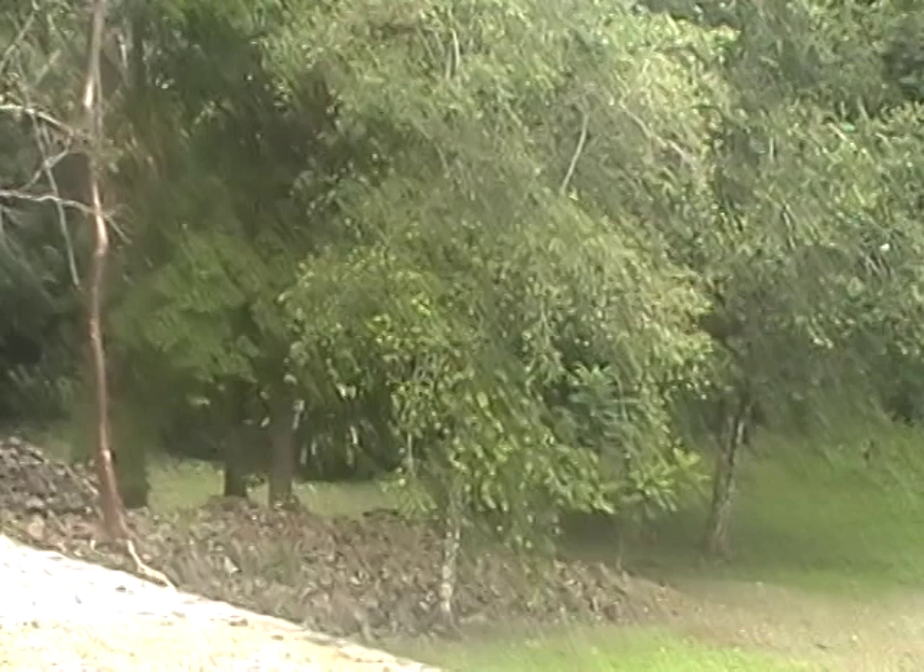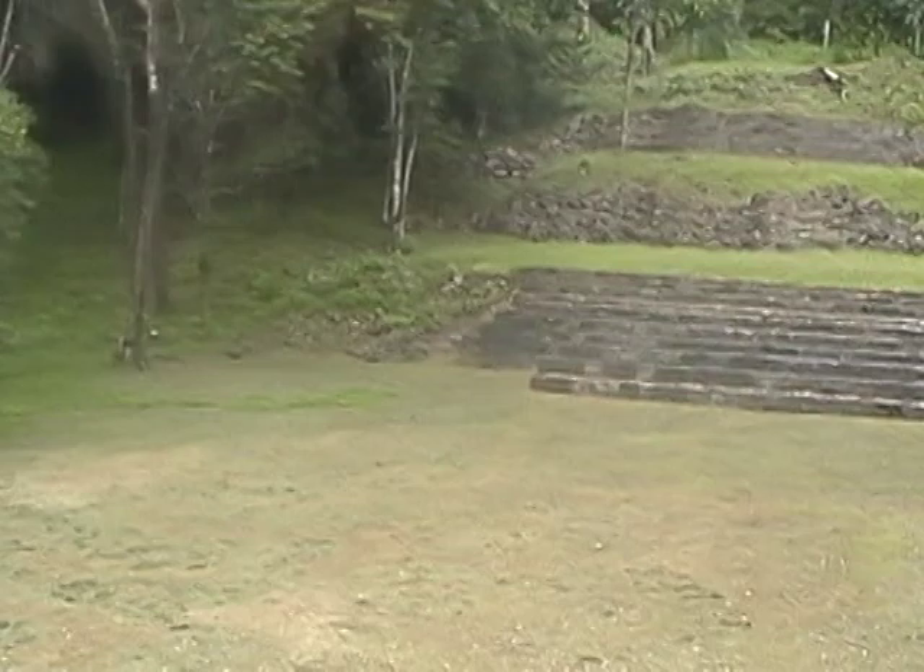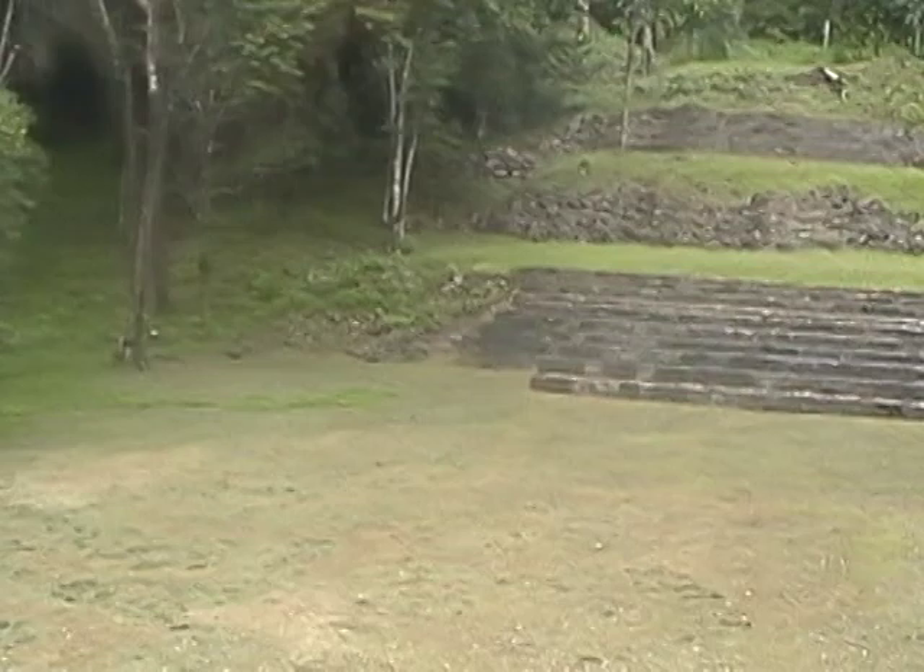This is from the top of one of the mounds of dirt with little steps going up and down it. That's the other side of a plaza. Those are the steps we just came up.